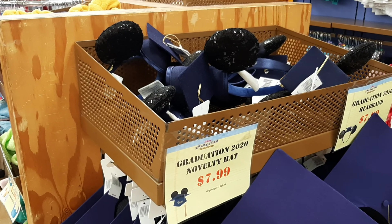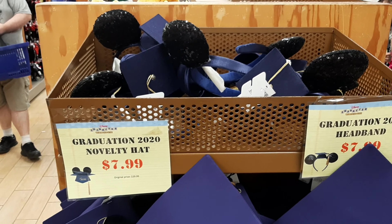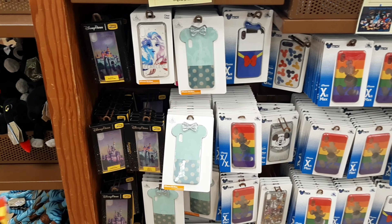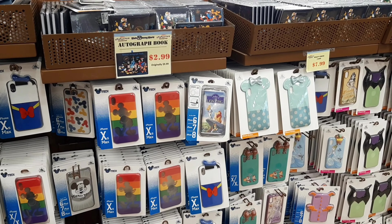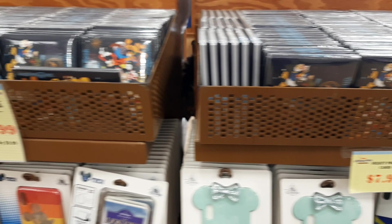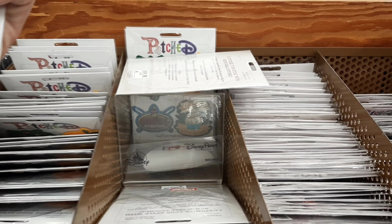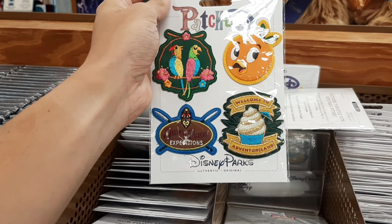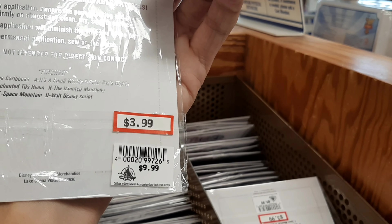They have some 2020 graduation merch - the novelty hat and headband were originally $30, now $8 a piece. Over here on the checkout line there's a variety of phone cases primarily for iPhones - normally $20-$30, here they're $8. You can pick up autograph books for $3, originally $10. Patches: a set with the Tiki Room, Orange Bird, Jungle Cruise, and Adventureland originally $20, now $9. A Coco patch originally $10, now $4.